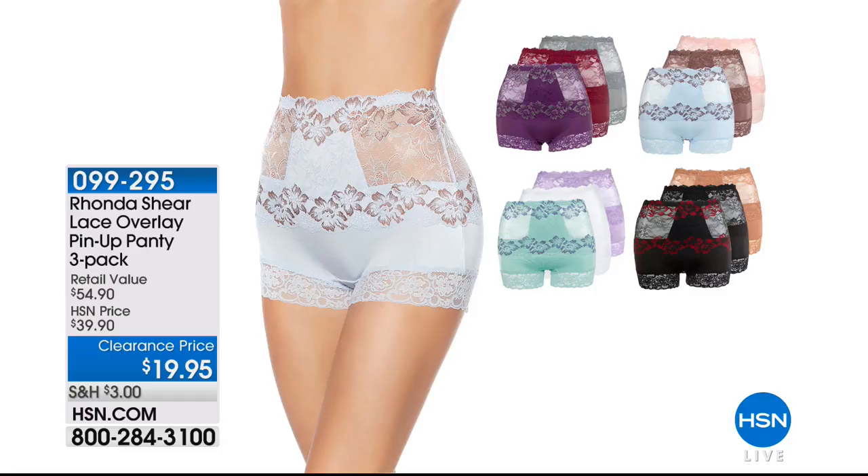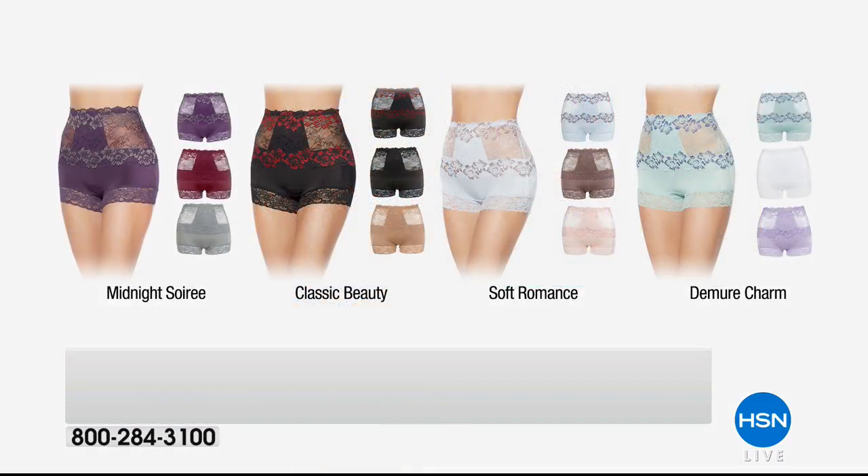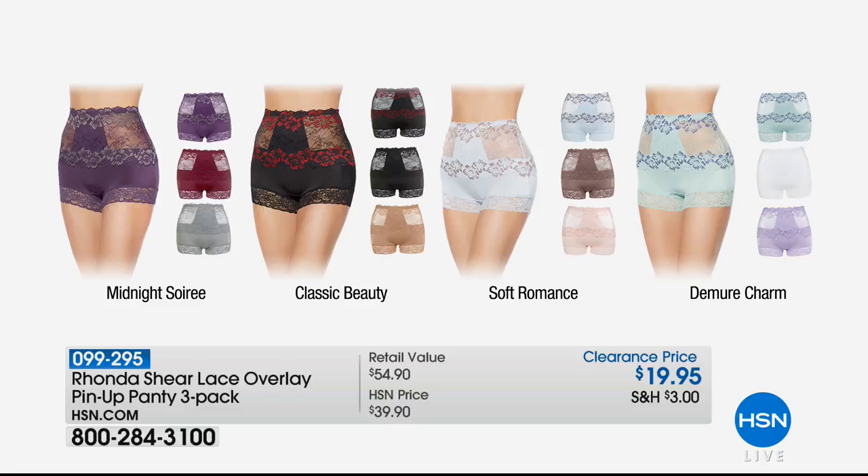Coming up in just a little bit, this is your Lace Overlay Pin-Up Panty. It's a three-pack. They're just so smoothing — no lines, no riding up — and it actually gives you a little bit of a lifted appearance on your backside.